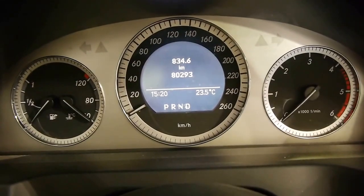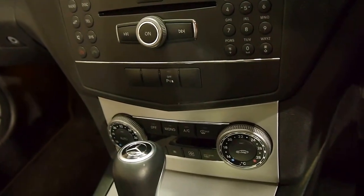Diesels of this age — some of them in Europe I'm sure have done 800,000 kilometres — but this is 80,000, traded in at a dealership in Newcastle and we bought the trade-in.